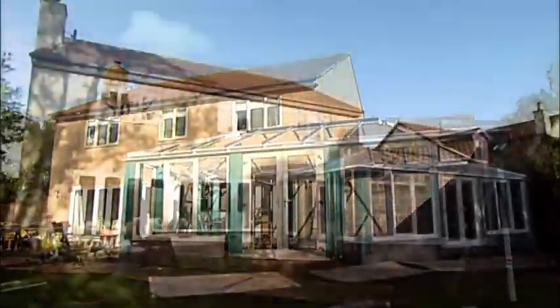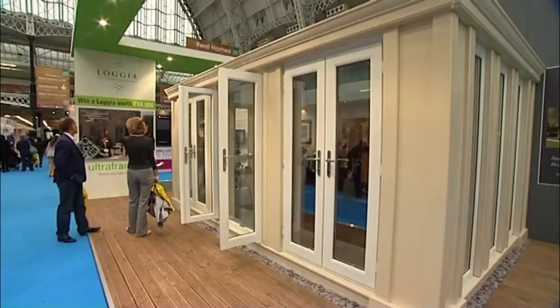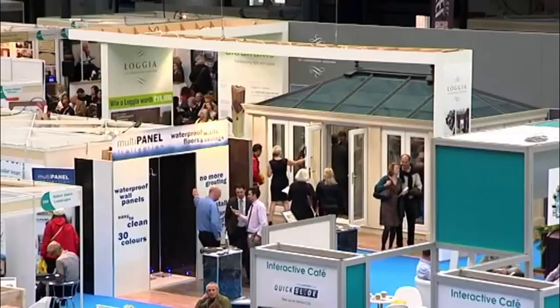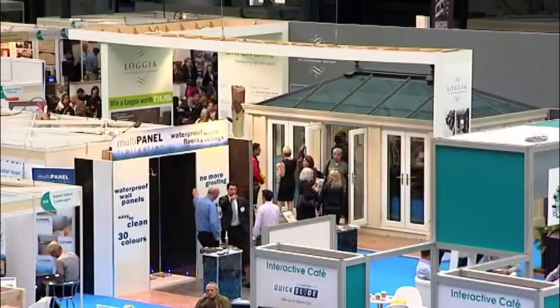And then, in spring, we're going to be at the Home Building Renovating Show, where we'll be showing a Loggia again and really targeting the home extension market at that show. The big lesson from the National Home Improvement Show is that when people see the Loggia, they fall in love with it. We always knew that Loggia was a product that had to be displayed — you really have to see it to appreciate it. And the retailers that are really driving sales are the ones that are showing Loggia in their showrooms.